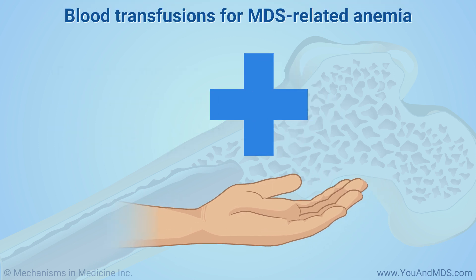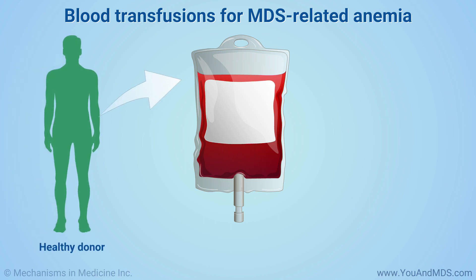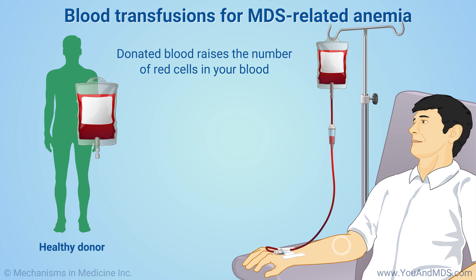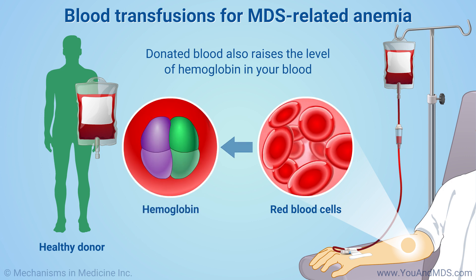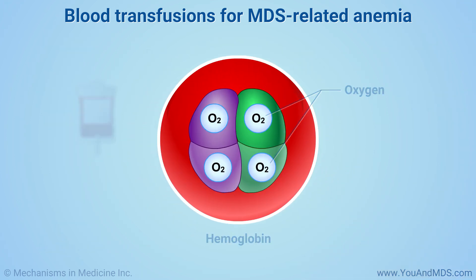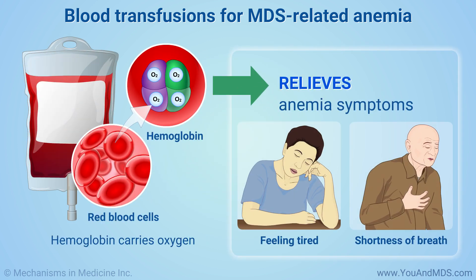Supportive care for MDS-related anemia often includes receiving blood from a healthy donor in a procedure called a blood transfusion. The donated blood raises the number of red cells in your blood and the level of a protein called hemoglobin in these cells. Hemoglobin carries oxygen, so raising it can relieve anemia symptoms such as feeling very tired or short of breath.